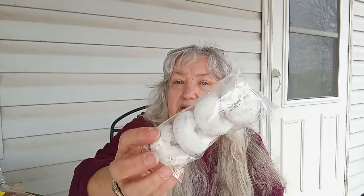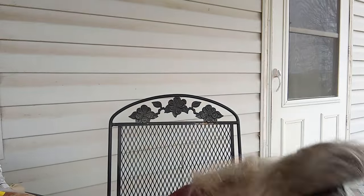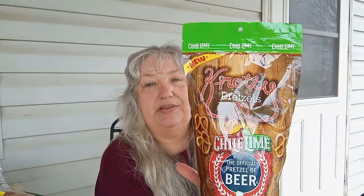We have Nutter Butter cookies, Russell Stover's Valentine's candy, a little packet of donuts, and some coconut cream egg — oh yummy, I'm gonna have that with my lunch. We have chili lime pretzels — they look really good.